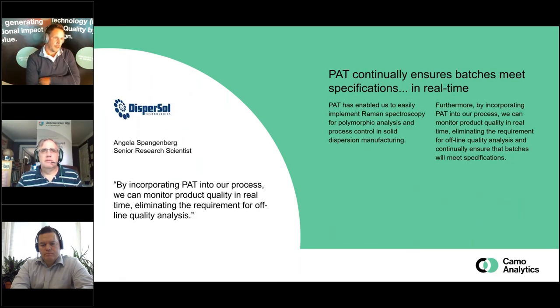Moving on to the quote from Dispersal — Angela Steigenberg. This is a small startup based in Austin, Texas, with innovative compounding technology for low solubility APIs and pharma products. One of the critical parameters is polymorphic analysis, and PAT is actually an enabler for at-line in-process control. The nice thing about this is these guys are pretty small — PAT isn't just for the big guys; small companies can get involved too.